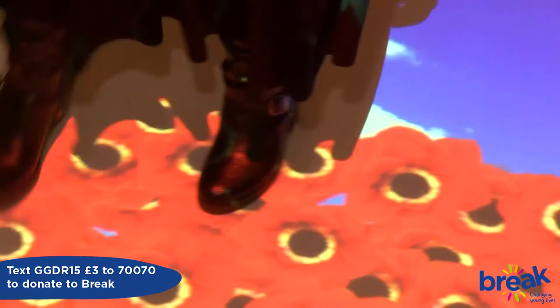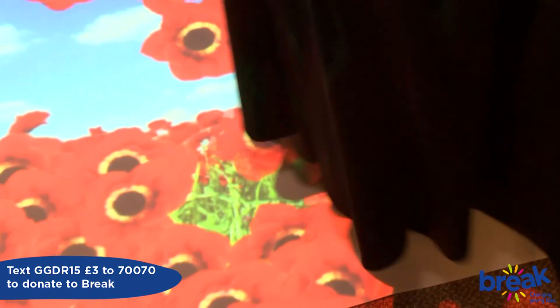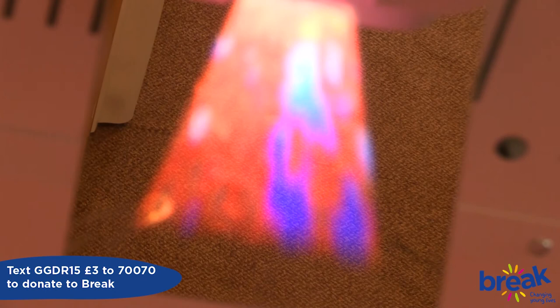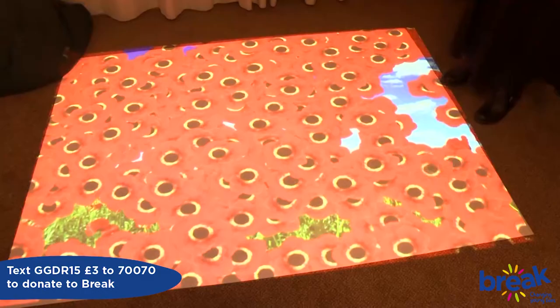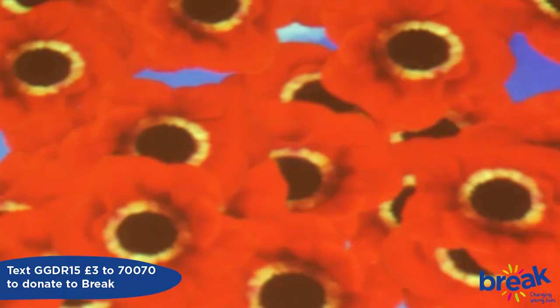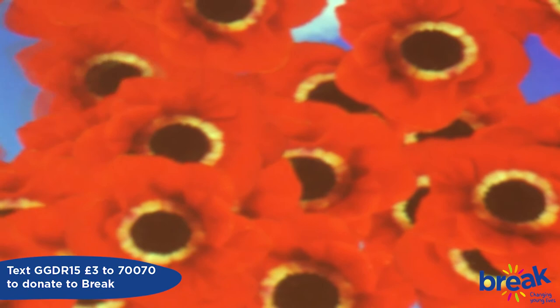This is our magic carpet, which we fundraised for last year. We're very proud of it and it's very popular. It has a variety of programs — this particular one is interactive. The young person can either jump on it and the flowers will move, or they can lie on it and they'll move around them. It's used for fun but also for stimulation — we have some young people who might be in a wheelchair and they can come and lie on this and watch all the flowers come around them. It's a brilliant addition to Morley House and they all love it.